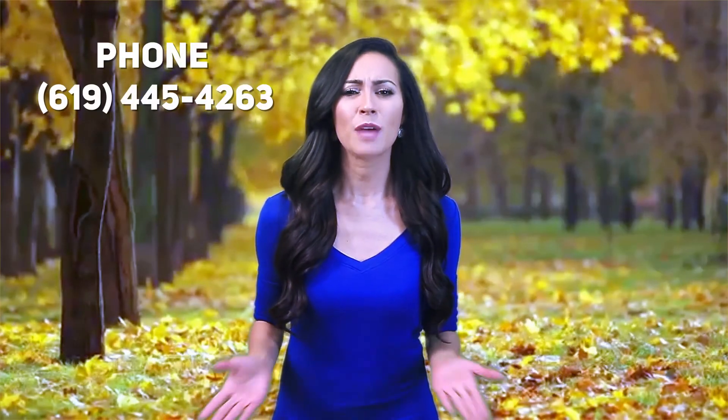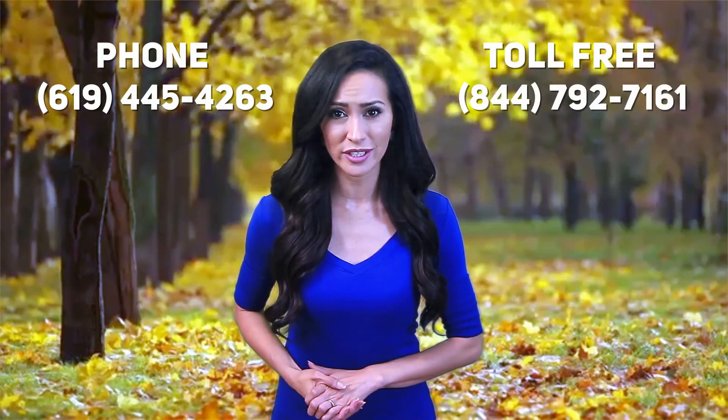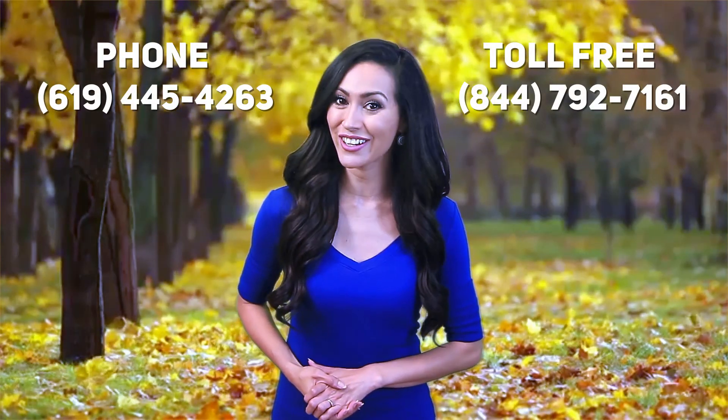Get yours today and provide yourself with the care you deserve by clicking add to cart now.